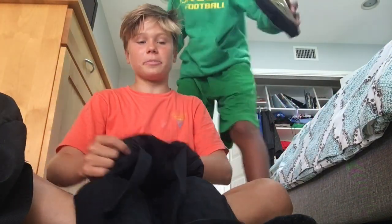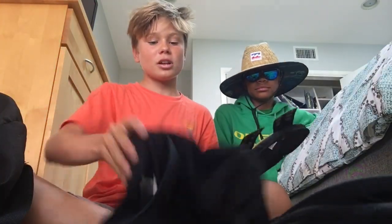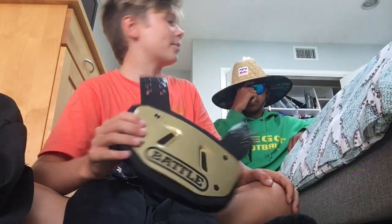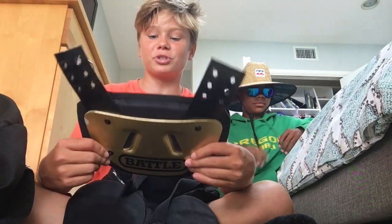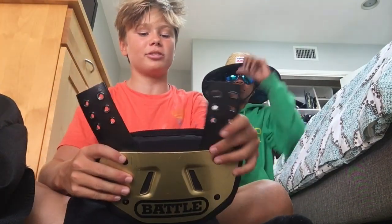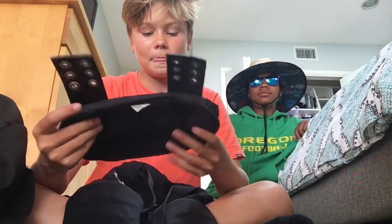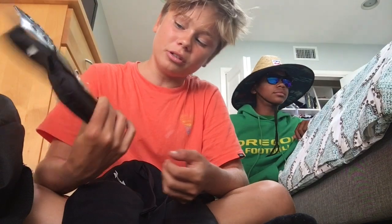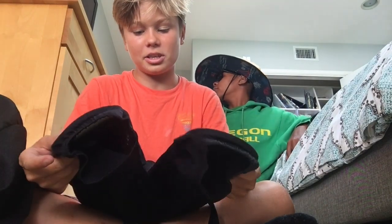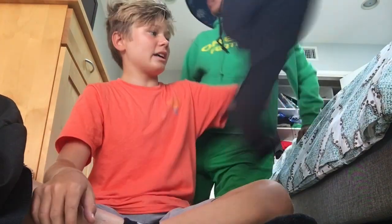These are regular black Under Armour pants — you can find them at Eastbay or Dick's Sporting Goods. They're actually kind of expensive, like 45 bucks. I also have my Battle back plate, which I showed last year. I zip-tied it to my shoulder pads because the screws fall out — zip-tying your back plate to your shoulder pads works super well. It's got a cool gold tint to it.